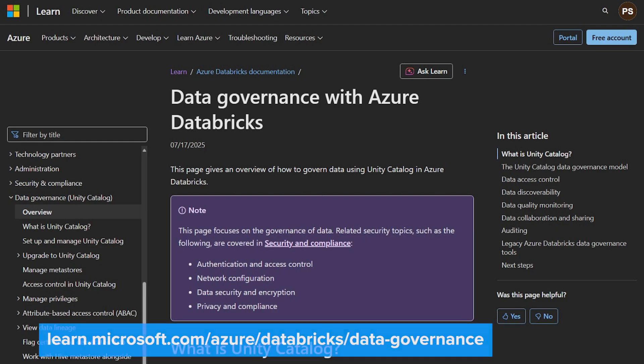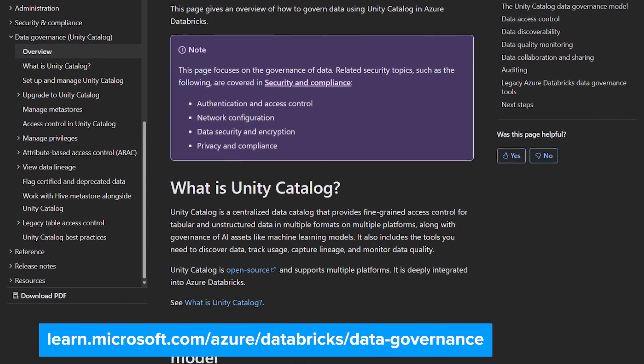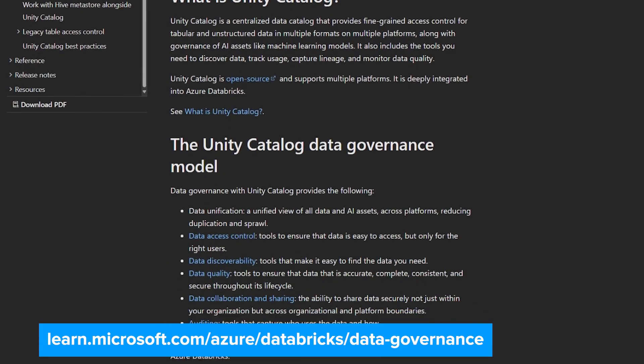You've touched a few times on enterprise needs, but I'm also curious about governance and security. How does Azure Databricks help organizations manage data responsibly? Governance and security are key areas of focus in Azure Databricks, especially for enterprises. The platform includes Unity Catalog, which provides centralized management of metadata, access policies, data lineage, and data quality. That gives you end-to-end visibility and control over your data, whether it's in your lakehouse, flowing through pipelines, or being used to generate insights. It also ensures that your data is discoverable, trustworthy, and compliant with whatever regulatory or internal standards you need to meet.